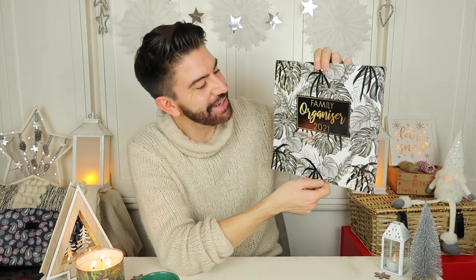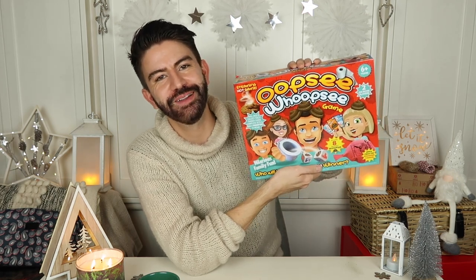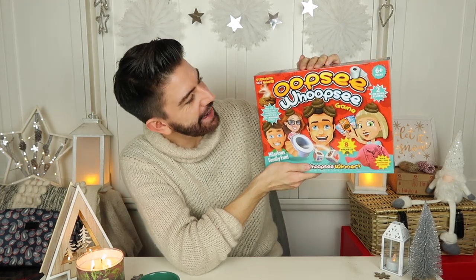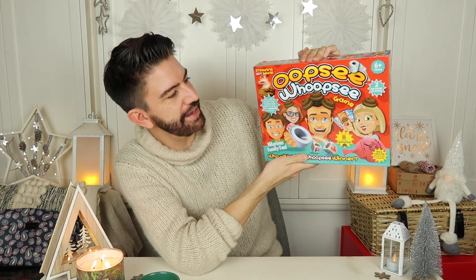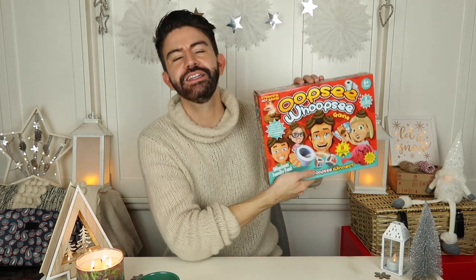Calendars are always a good shout at this time of year — you can also get personalised ones online with memorable photographs, which makes a really lovely gift. Novelty and board games also go down well at Christmas. Something fun the whole family can play — I picked up the Oopsie Whoopsie game where the winner is the person who ends up with the most poos on their head! Games were two for £10 at Cherries, and also two for £10 in The Works, along with craft sets.